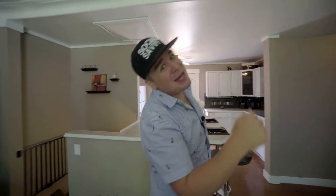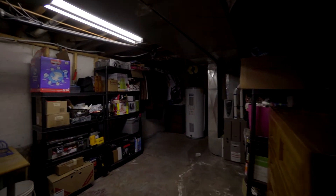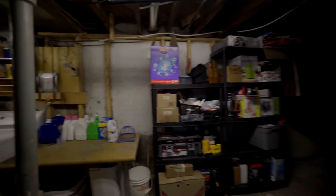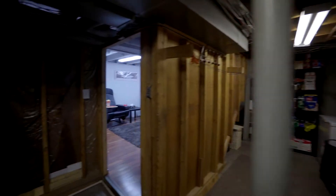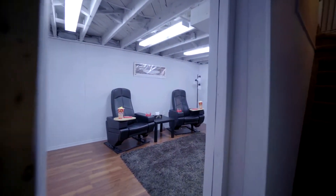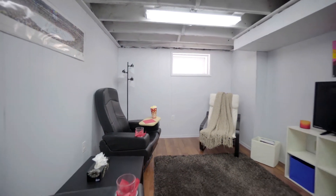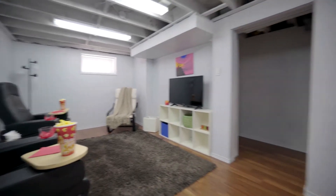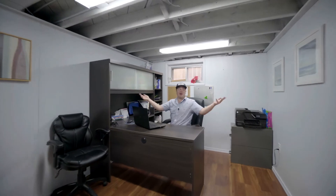Do you work from home? Maybe you need a third bedroom? Well, go check out the finished basement. If you like to work from home or you're looking for that third bedroom, this is your answer.